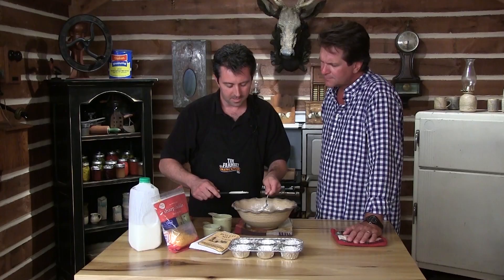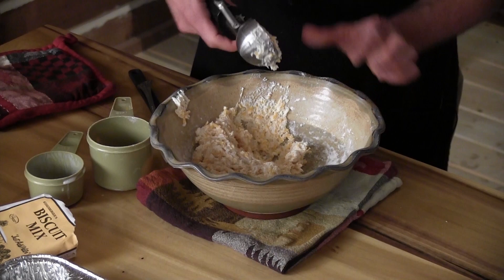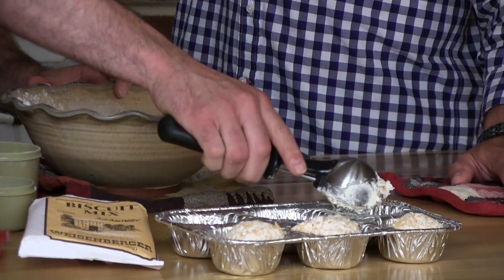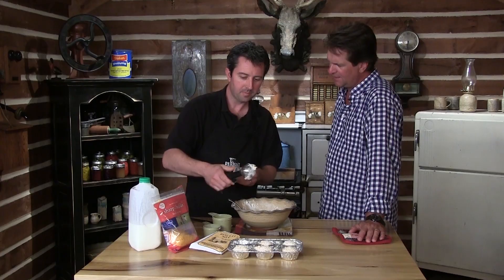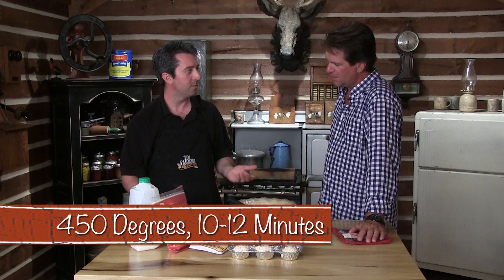I've got my pre-greased muffin tin. When you say drop biscuit, basically you're just going to take an ice cream scoop — we're not going to roll them out. Just take an ice cream scoop and kind of level it off. We need to preheat the oven to 450 degrees. We're going to cook them about 10 to 12 minutes. The cheese on top is going to get kind of dark brown — don't get worried, just let them cook. Let's throw them in the oven.